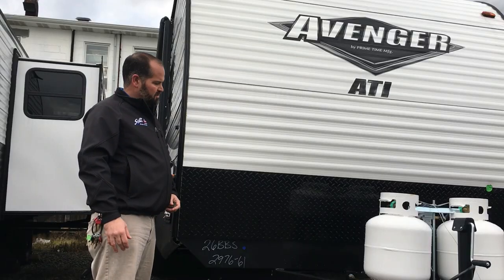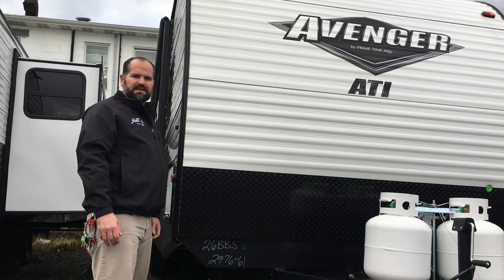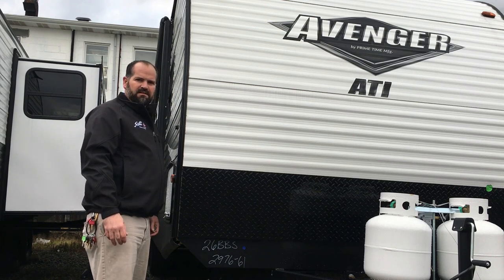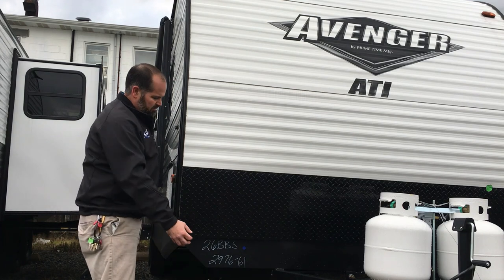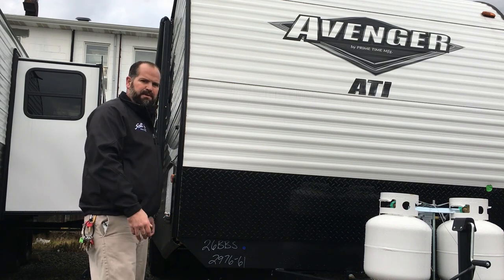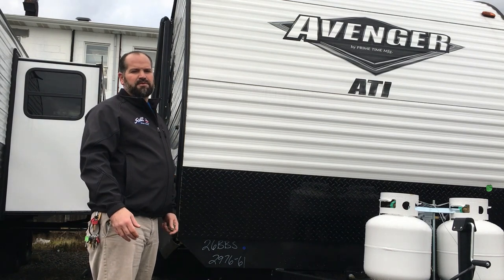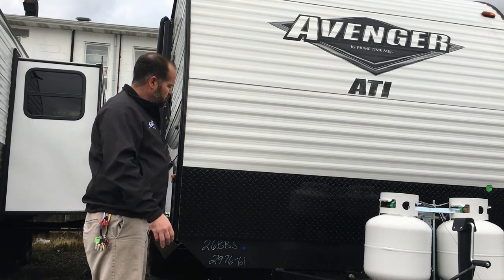First thing you'll notice on the front of this Avenger ATI is the black diamond plate. If your foot gets a little heavy at the campground and rocks kick up from your back wheels, it's going to hit this and not chip your nice aluminum siding. Also, by it being black on those sunny days, you don't have to worry about glaring your rearview mirror while you're driving.